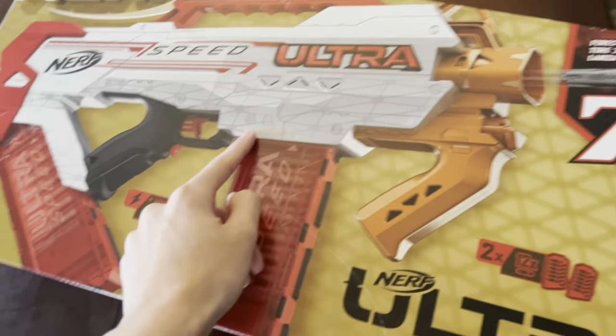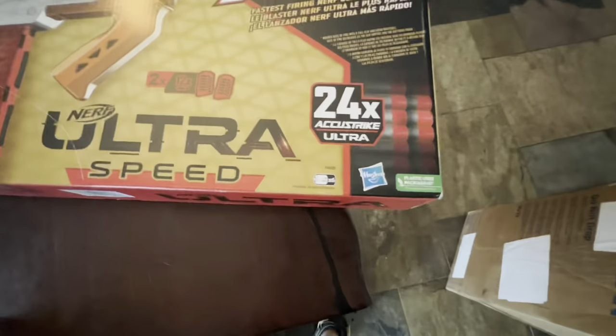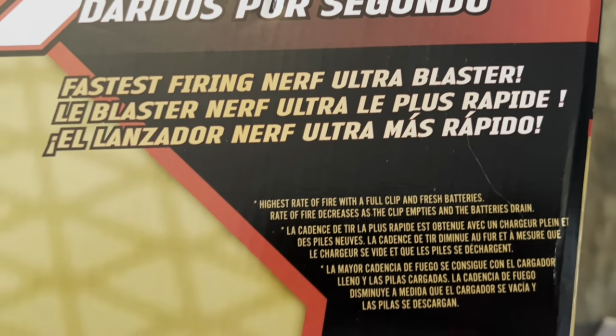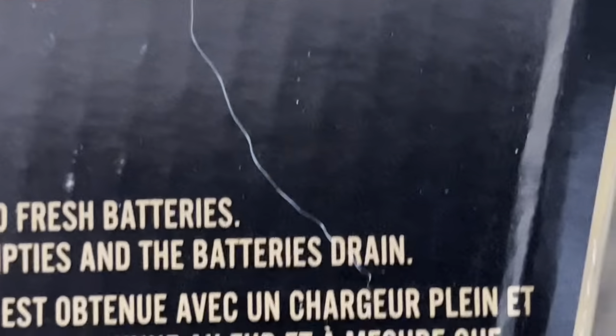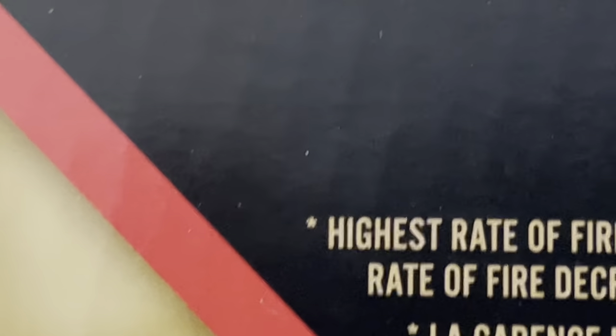Okay, this just came in. Hasbro! Look. Seven, Darth the Second. There's an asterisk there — there's something else we gotta add to that statement, and it's down here. Can you read that? Highest rate of fire with a full clip and fresh batteries. Rate of fire decreases as the clip empties and the batteries drain. That's what the asterisk is for right there.